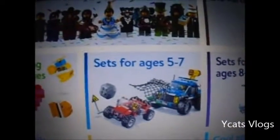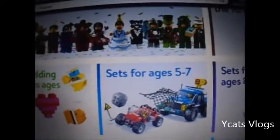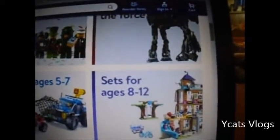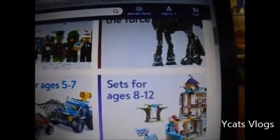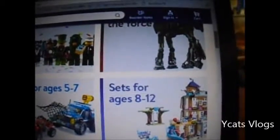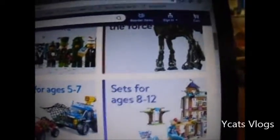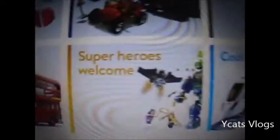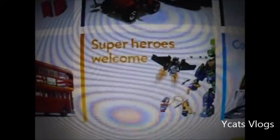And then there's sets for ages 5 to 7. So basically if you click on one of these it will take you to a bunch of Lego sets. And then you got sets for ages 8 to 12. And you got online only sets.